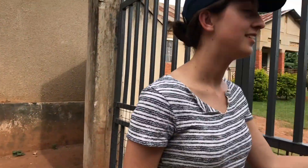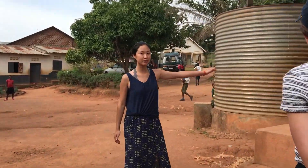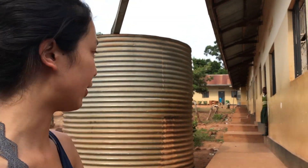You have to keep the gates closed, otherwise all the goats will run away. Thank you, Becca. So here are some of the classes — I believe it's Primary 4, 5, 6, and 7 are all up here.